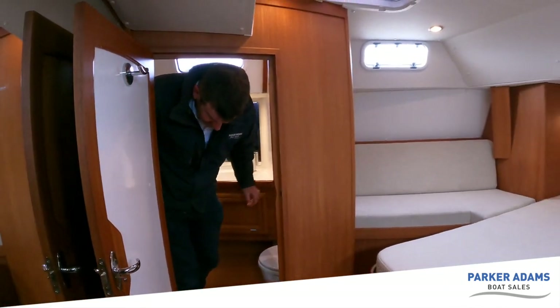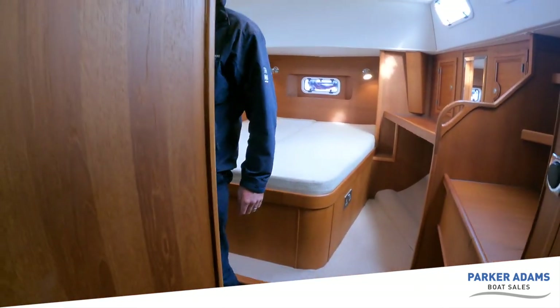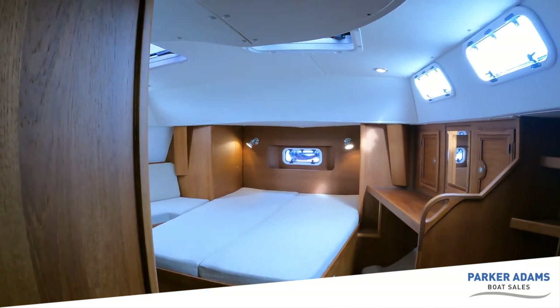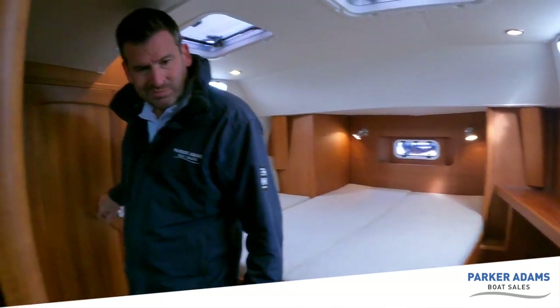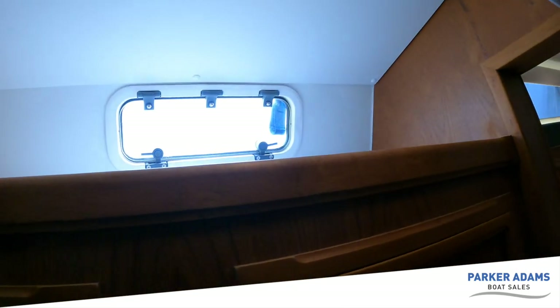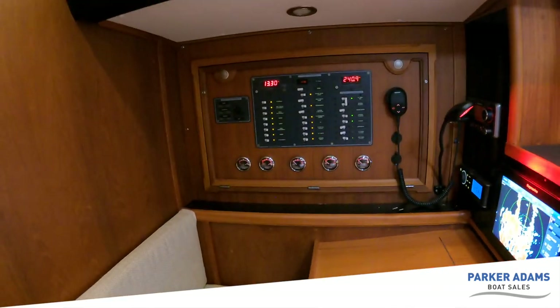That's a really nice, very good size room. A lovely big island bed in this fantastic aft cabin. As we work our way back through the boat, there's drawer and locker space throughout, another window with light streaming in, and then that brings you to the navigation station.